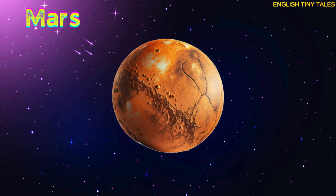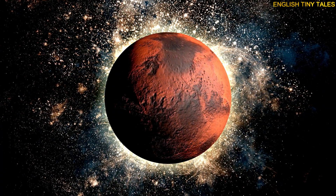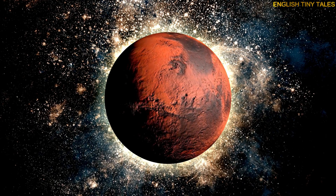This is Mars. Yay! Mars is called the red planet. Scientists hope humans may visit it one day.